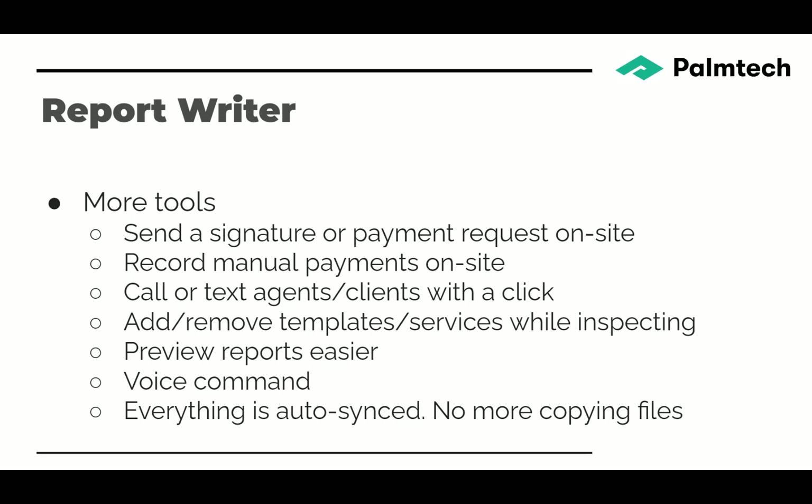There are now more tools in the report writer. You can send a signature or payment request right on site from the mobile app, record manual payments on site, and call or text agents or clients with a click. If you get there and need the lockbox code, you can go right to the agent's details and text them from there. Another great addition is the ability to add or remove templates or services while you're inspecting — if you see some mold on site and they say let's do a mold inspection, you can just add the mold template right to your home inspection template and have it all in one place.